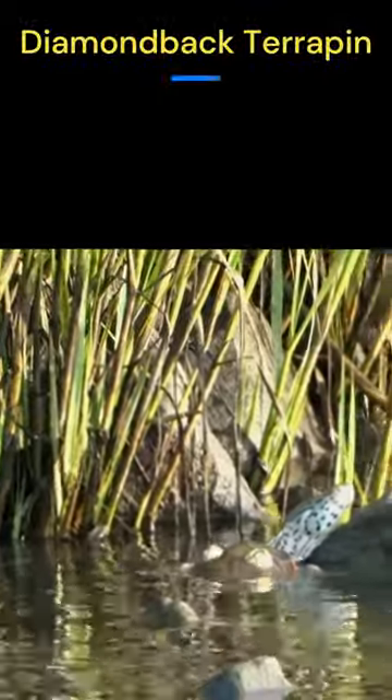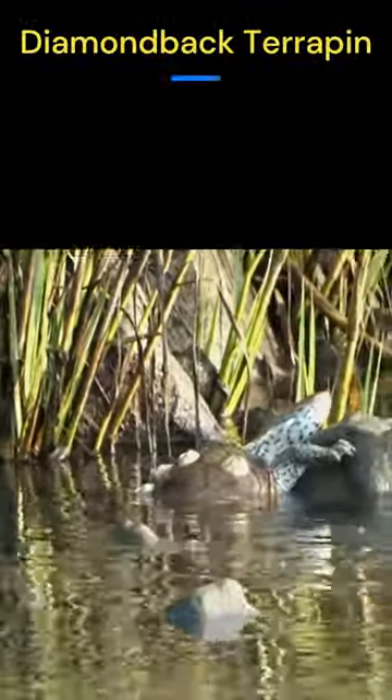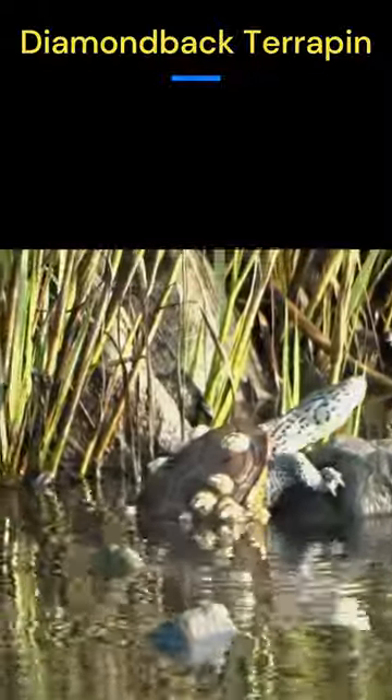Have you ever seen a diamondback terrapin? This one was trying to take a break on a rock this morning.